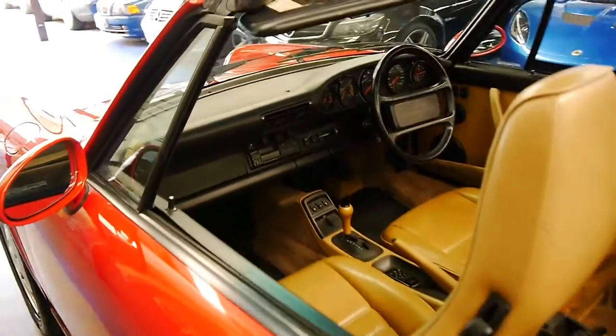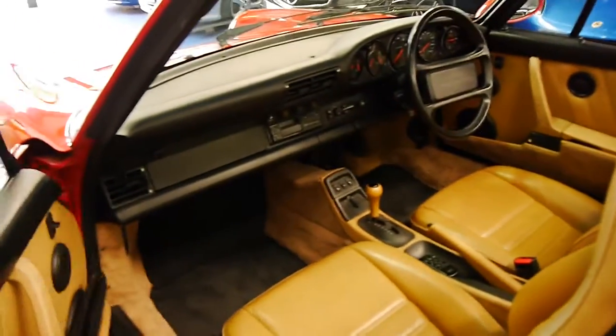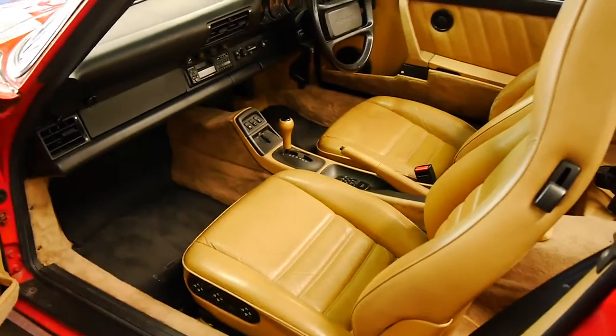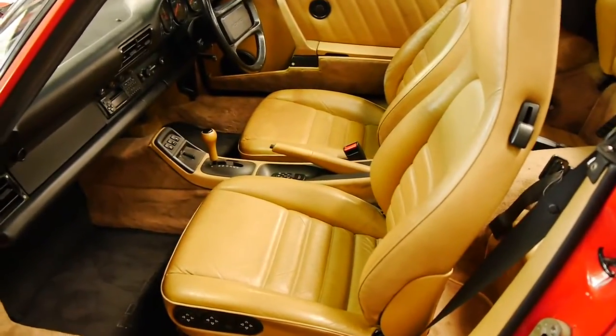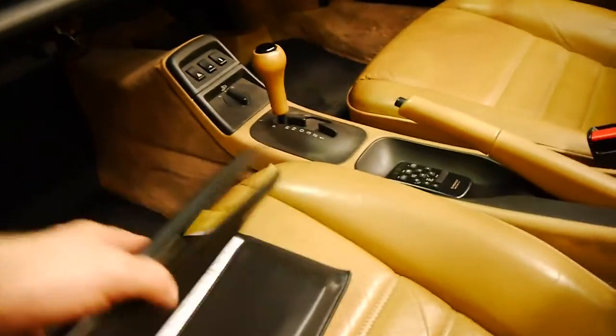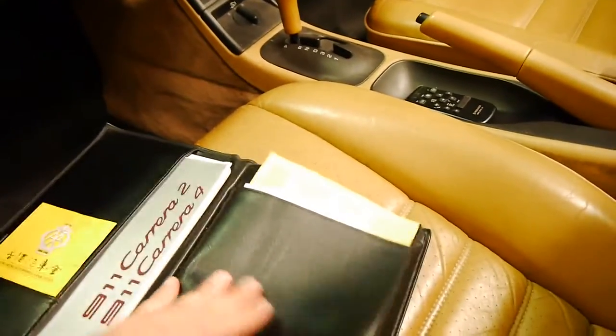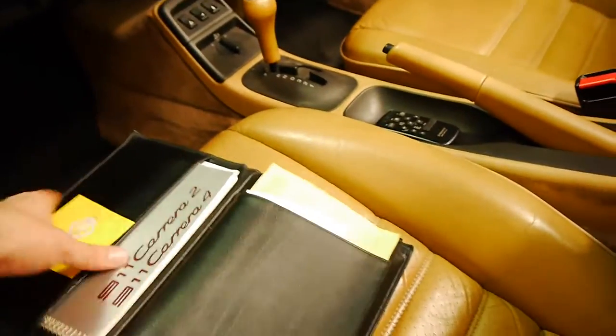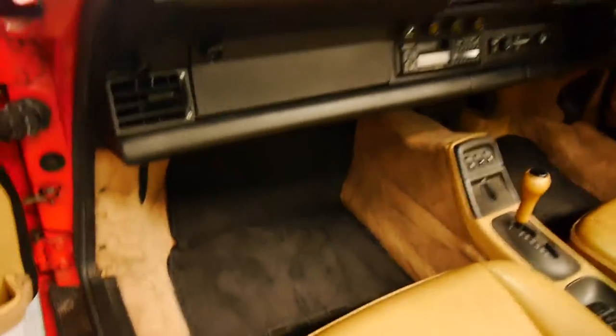This car has full books. It's got a receipt for all the services that have been done and it's had a huge amount of money spent on it over the past few years. I'll go through some of the receipts at the end of this video. You can see all the original books, certificates, and compliance certificates here, which is great.